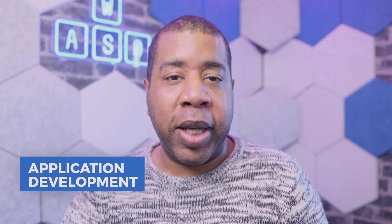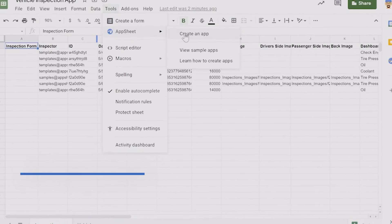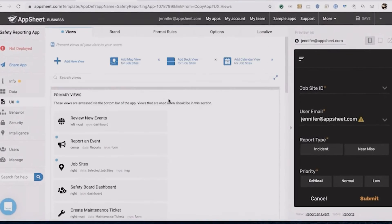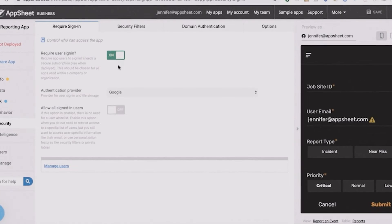AppSheet allows users to make customized apps to their specifications. With it, you can capture rich data using forms, barcodes, locations, signatures, and even photos. You can also alter the branding of your apps to suit your company and even your security protocols. AppSheet also provides admins with the ability to manage users with role-based security, authentication, and usage reports.